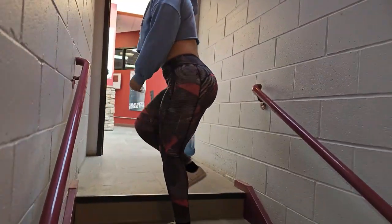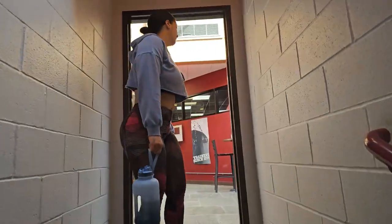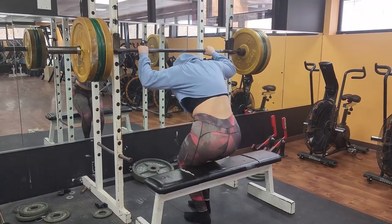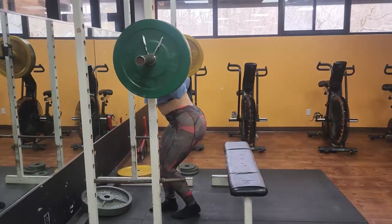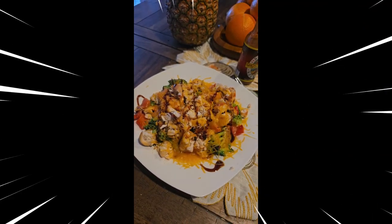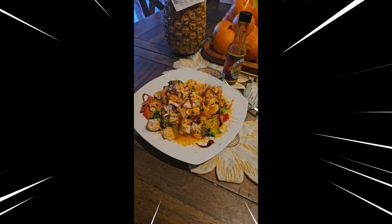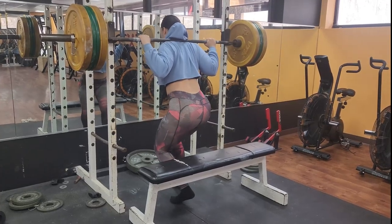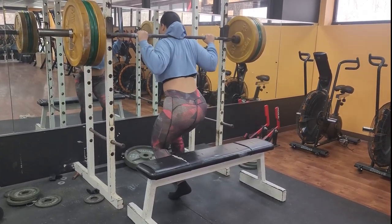Hey guys, welcome back to my channel. Today we're hitting the gym hard and going straight into it — no messing around. My goal for today's workout is to max out my squat. It's a big goal but I'm ready to give everything I've got. I also show a high protein meal, so stay to the end for the recipe.